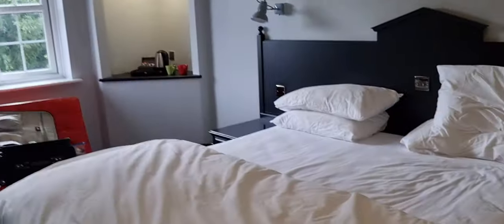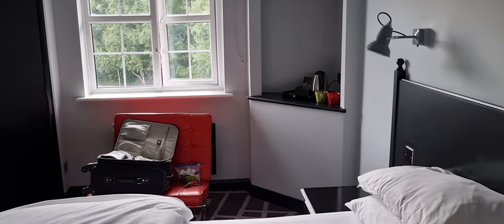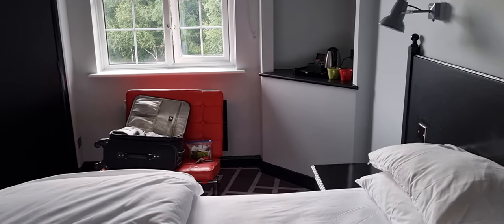So that's like a little mini review of my room. I'm very happy with it. I'm going to go down to breakfast very soon, so we'll see what's going on down there as well. But for now, I'm signing off.